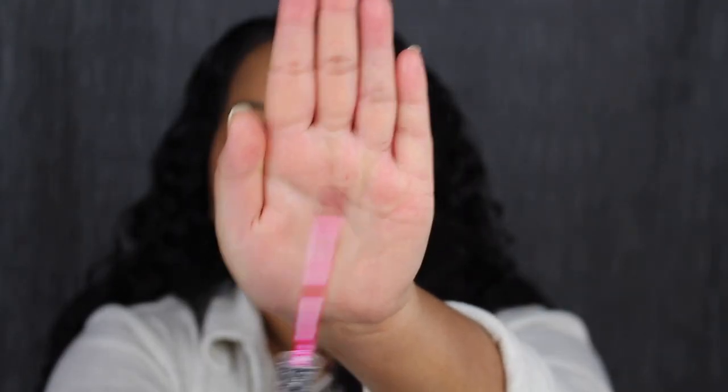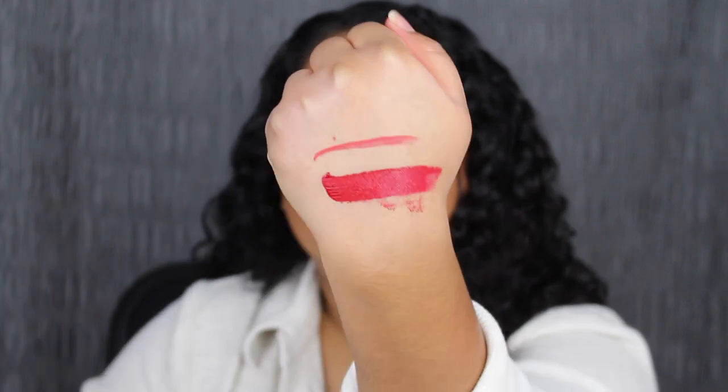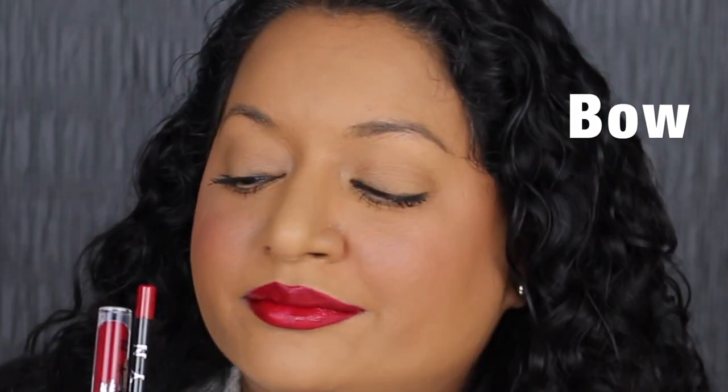Here's what the doe foot applicator looks like. Bow is described as a signature red shade. That's super pigmented with just one swipe. This liquid lipstick does have a bit of vanilla in it — it smells really good. This red shade is super pigmented. I love the lip liner paired with it.